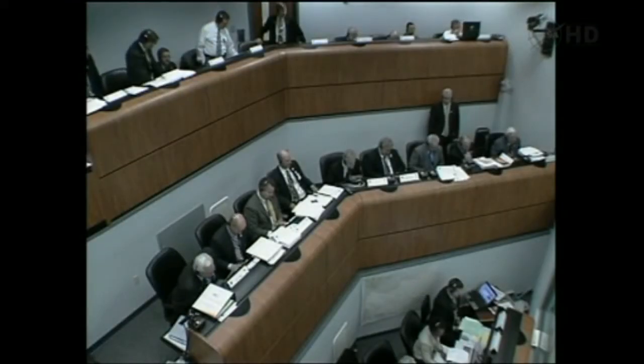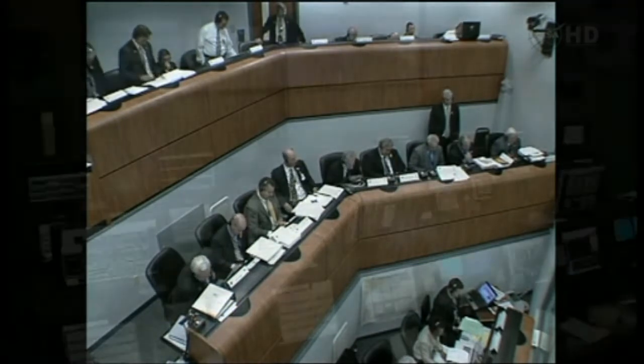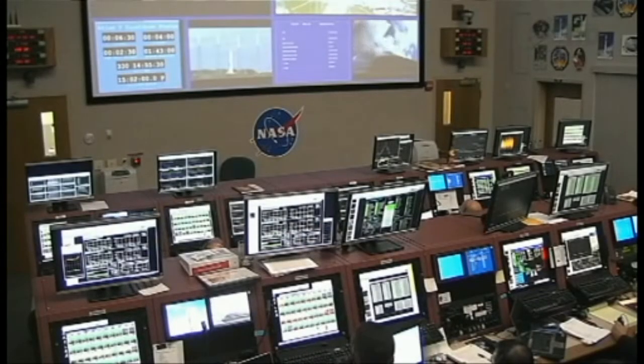RFFTS, go. Flight control, go. Instrumentation, go. Com, go. GCQ, go. Umbilicals, go. ECS, go. Redline Monitor, go. Quality, go. OSM, go. ULA Safety Officer, go. Range, weather, and clear to proceed. Go.